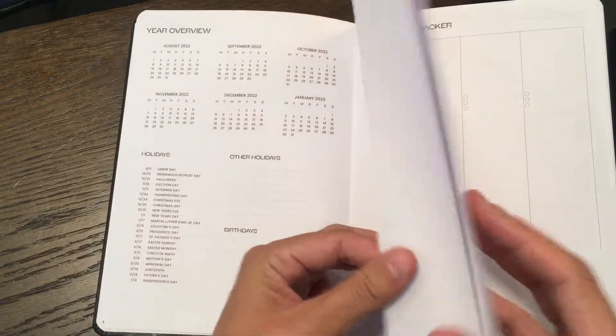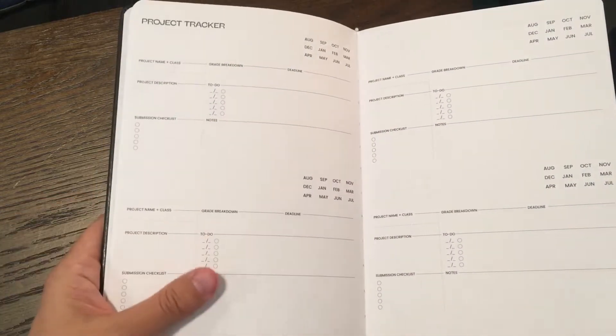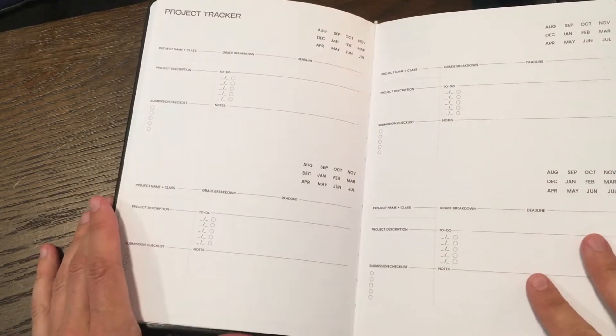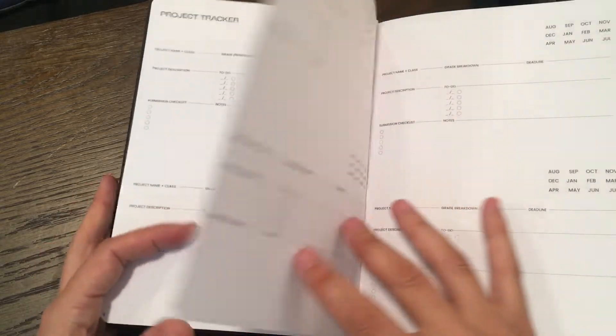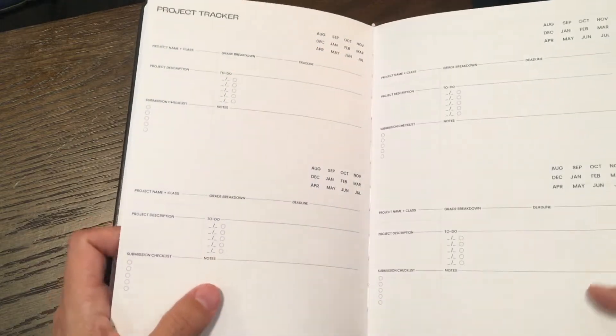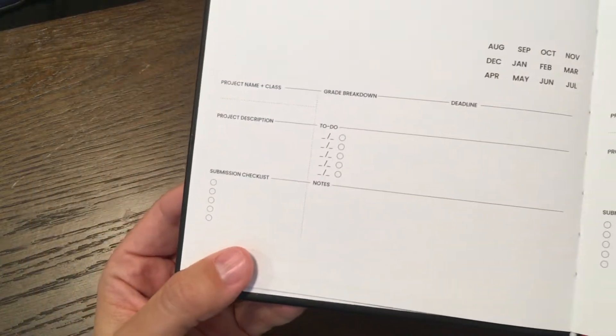So, obviously, a little yearly overview, vision board. Then we go into the project tracker. Anyone who buys this academic will also get a printable of this, because there are, I believe, eight projects that you can track. So that may or may not be enough, depending on how many things you have going on.